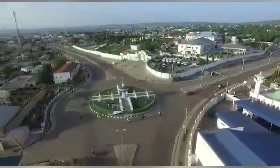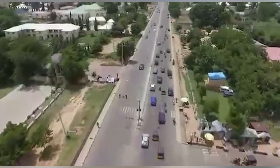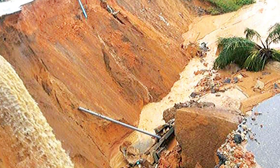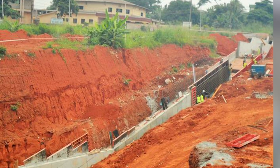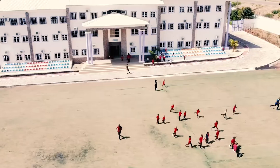Gombe State is located in northeastern Nigeria, bordering Borno and Yobe states to the north and northeast, Taraba State to the south, Adamawa State to the southeast, and Bauchi State to the west. Here we have the Nigerian Erosion and Watershed Project. The project implementation strategy began through the SPMU Technical Committee Steering Committee in 2015.